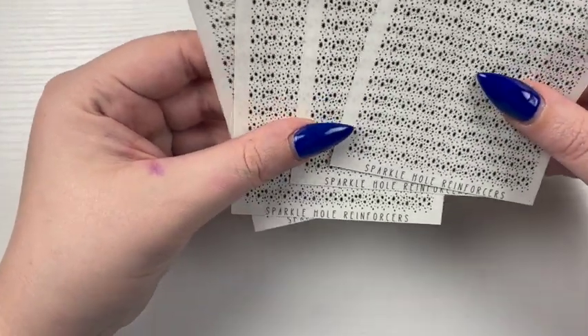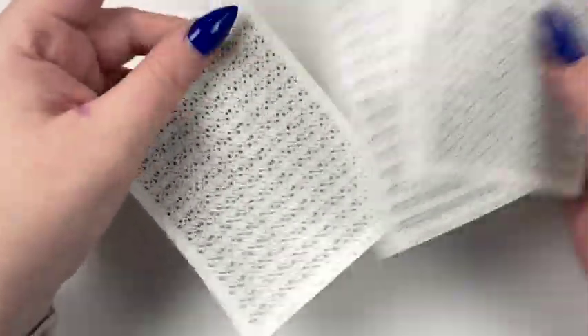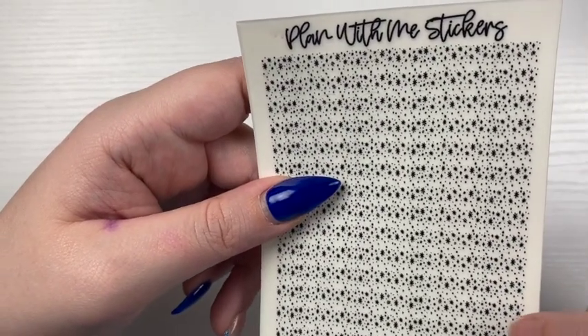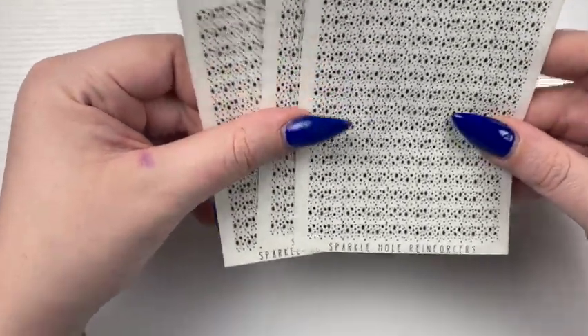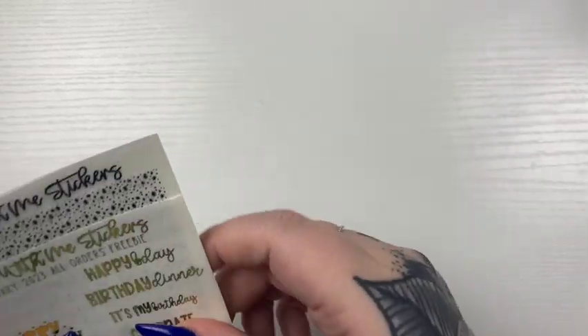And then I did pick up four of the hole protector sheets, because apparently I'm addicted to those — if you ask Maria she'll say that I am addicted. There's enough for four spreads. That was my little tiny order from Play With Me Stickers.